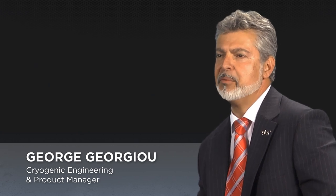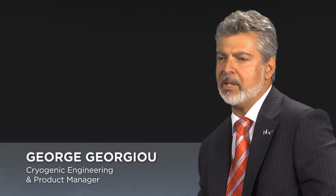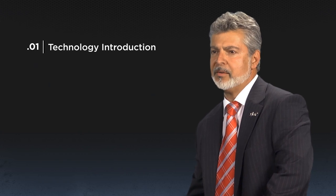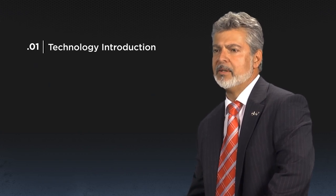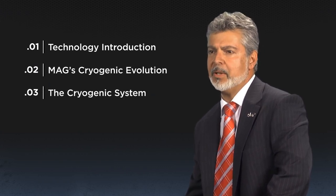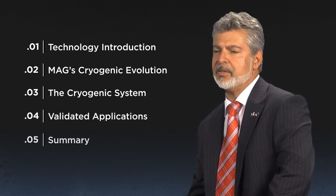I came from one of the legacy machine builders, which is now MAG, and have spent over 30 years as a chipmaking engineer, the last four in cryogenics. We'll go over the technology intro with the motivation, thermal effects, the cryo advantage, optimization for maximum profits, a short history, the system and its components, application results, and finally a presentation summary.